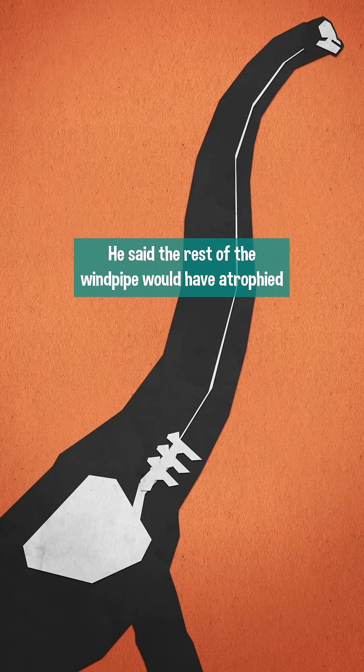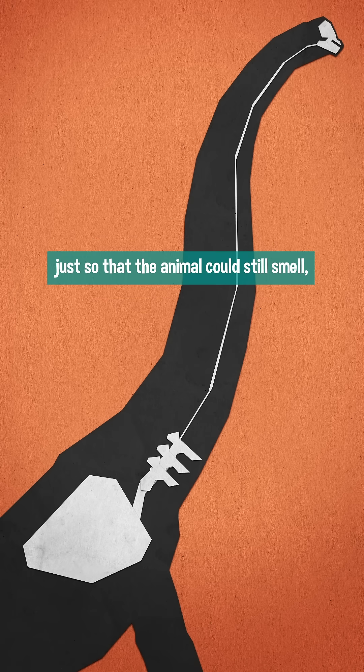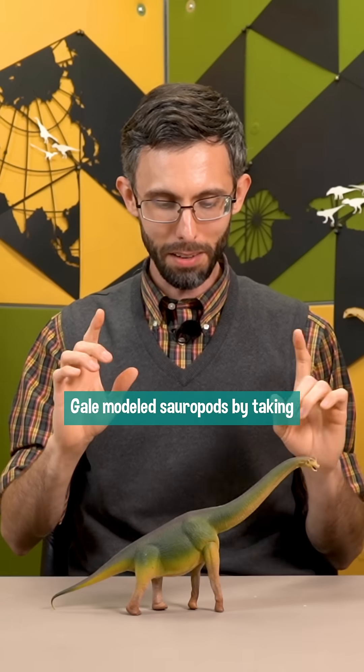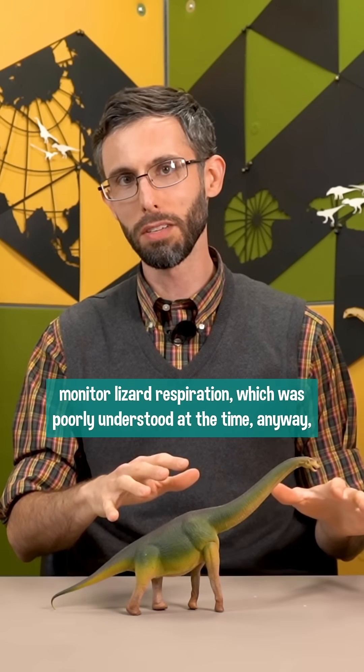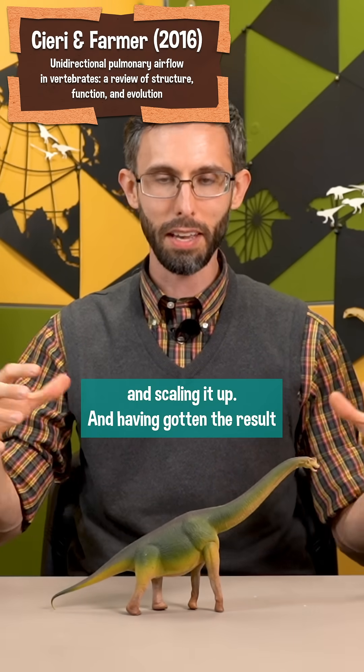He said the rest of the windpipe would have atrophied into a narrow tube connecting up to the nose, just so that the animal could still smell — not actually for respiration. This is such a leap. Gale modeled sauropods by taking monitor lizard respiration, which was poorly understood at the time anyway, and scaling it up.